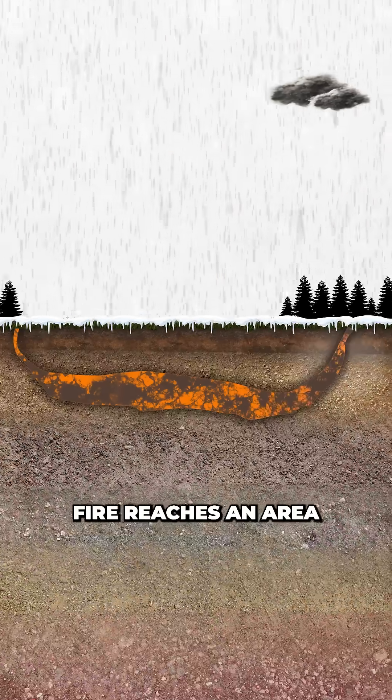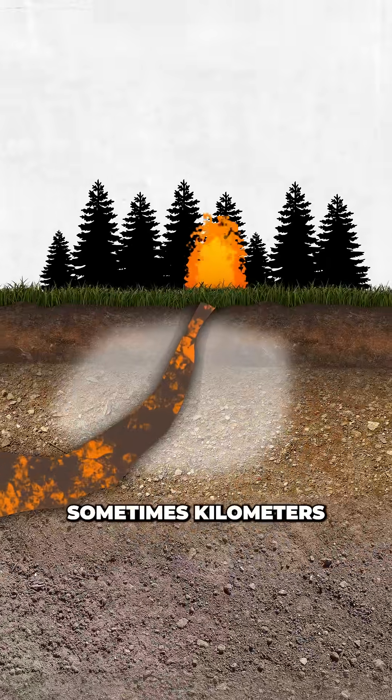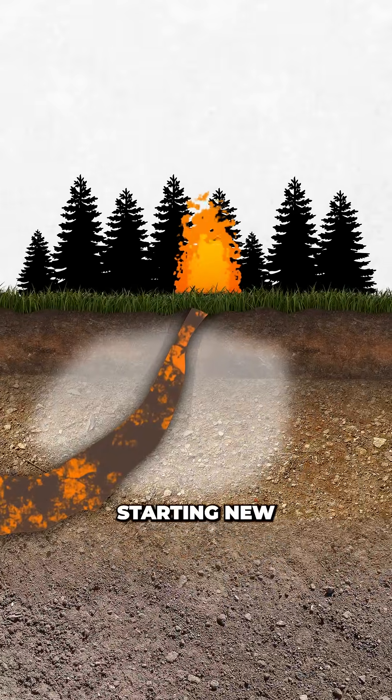When the subsurface fire reaches an area with increased oxygen, such as cracks, ditches, or exposed roots, it can re-emerge at the surface — sometimes kilometres from the point of origin — starting new wildfires.